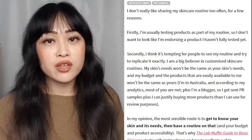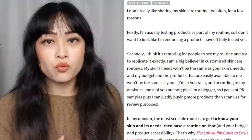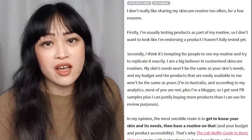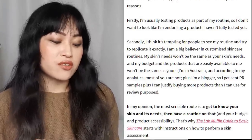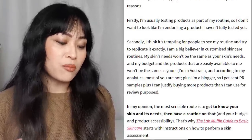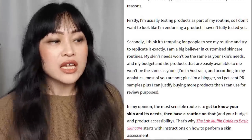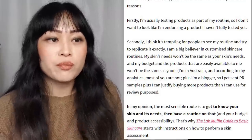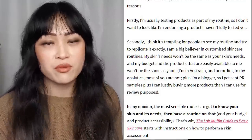I still completely agree with this — you need to know your own skin. Products that work for me won't necessarily work for you, especially if you don't have the same skin type and conditions as I do. In my opinion, the most sensible route is to get to know your skin and its needs, then base a routine on that, your budget, and product accessibility. You need to understand your skin and then you can pick products without having to just base it on other people's recommendations.